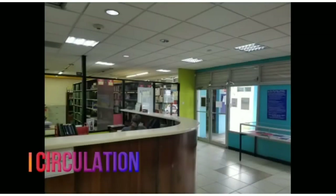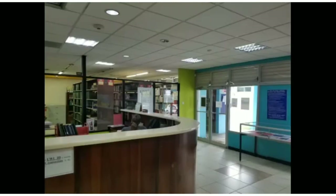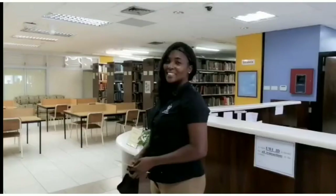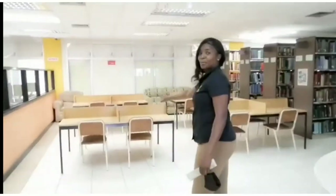Upon entering the first floor of the library, you are greeted by our friendly staff at the circulation desk, who facilitate loans of library resources. Facing the desk are display spaces where informative and interesting displays are mounted during the academic year. Straight ahead, you will notice the first of several study areas available in the library.